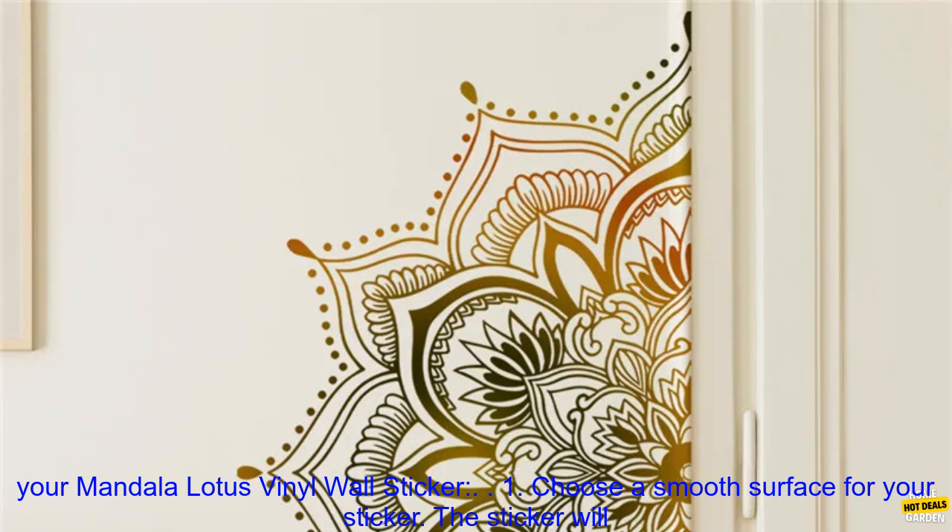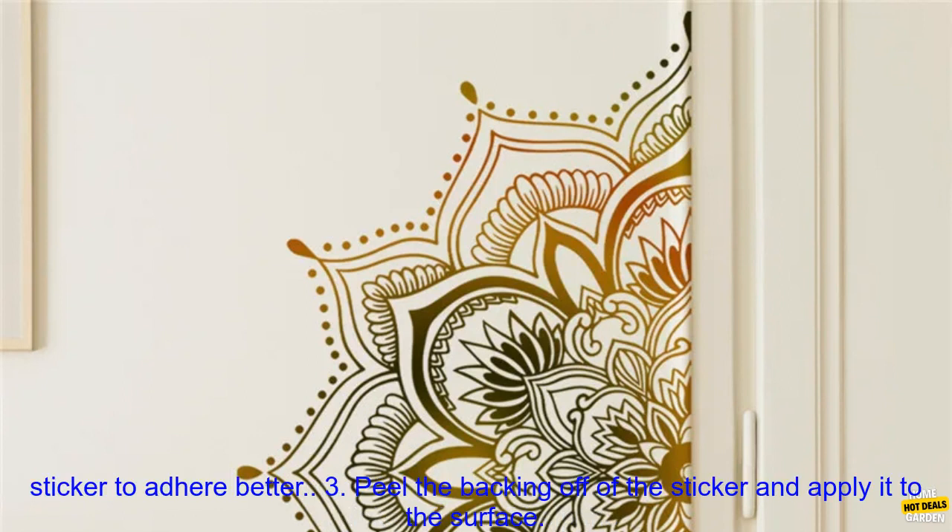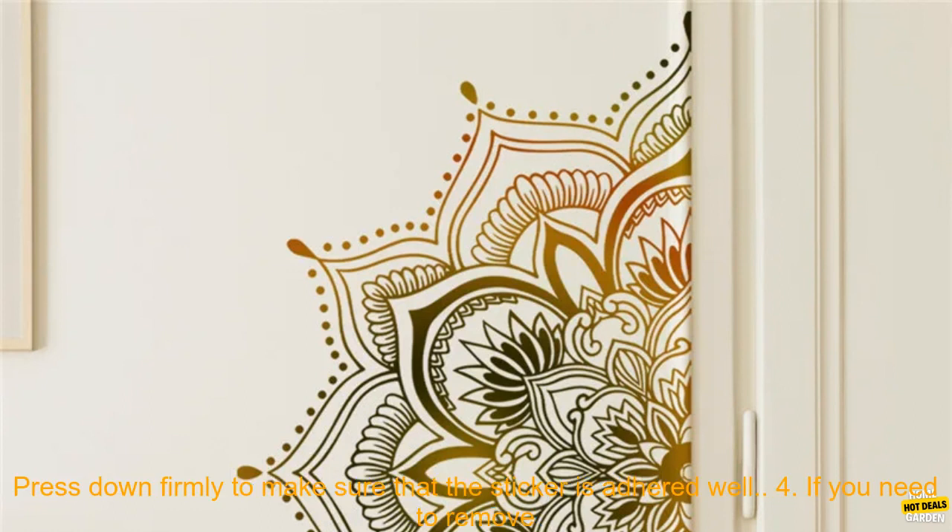Here are some tips for applying your Mandala Lotus Vinyl Wall Sticker. 1. Choose a smooth surface for your sticker — the sticker will not adhere well to textured surfaces. 2. Clean the surface before applying the sticker — this will help the sticker to adhere better.